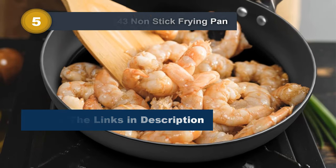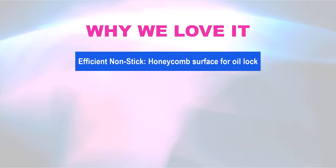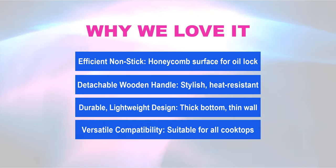Scratch-resistant, rust-resistant, and deformation-resistant, this set is suitable for various cooking methods on all cooktops. Why we love it: Efficient nonstick honeycomb surface for oil lock. Detachable wooden handle — stylish and heat-resistant. Durable, lightweight design with thick bottom and thin wall. Versatile compatibility, suitable for all cooktops.